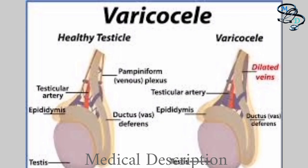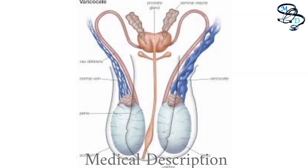Lifestyle and home remedies: if you have a varicocele that causes minor discomfort but does not affect your fertility, you might try the following for pain relief — take non-prescription pain medicines such as acetaminophen or ibuprofen, and support the scrotum by wearing an athletic supporter or snug briefs.